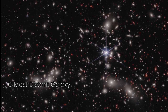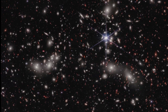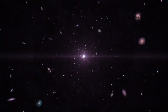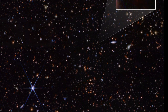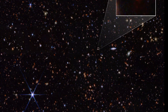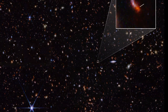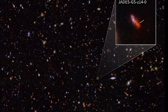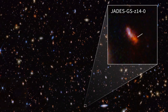Meet JADES GS-z14-0, the most distant and earliest galaxy ever observed, existing just 300 million years after the Big Bang. This record-breaking discovery by the James Webb Space Telescope shows us light that has traveled for an astonishing 13.5 billion years to reach us. JADES GS-z14-0 is part of the JWST Advanced Deep Extragalactic Survey, or JADES, a groundbreaking program investigating the universe's earliest galaxies.